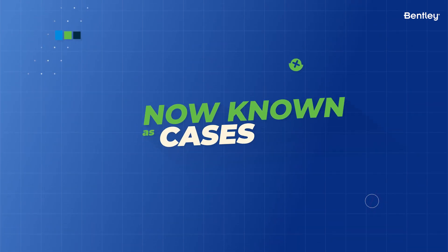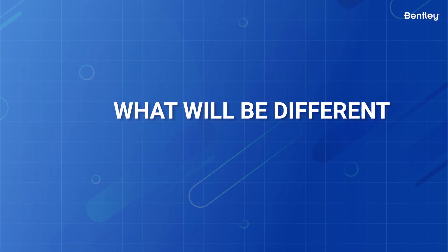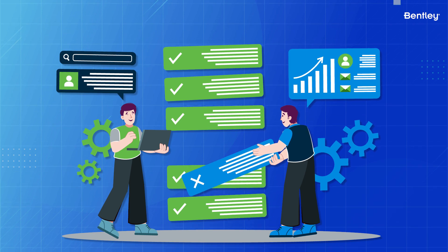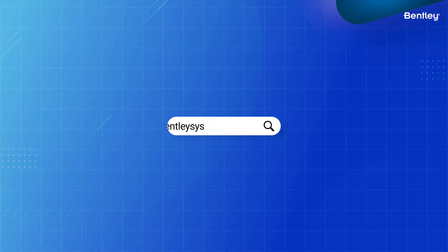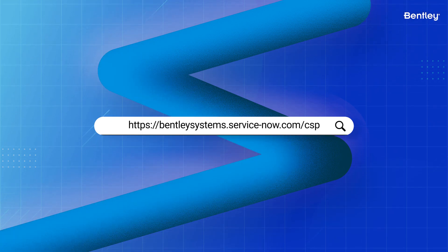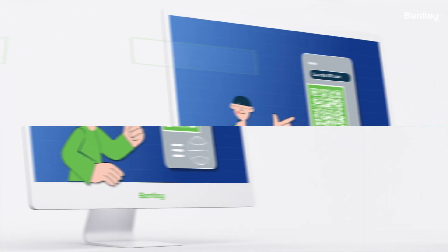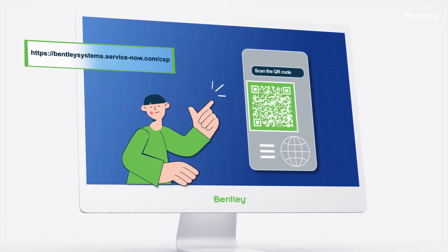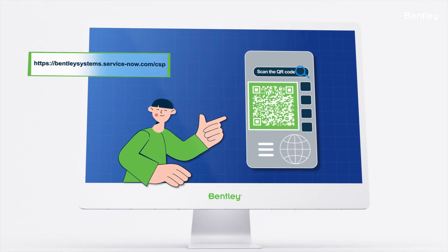Second, it'll affect how you submit and check on new cases. When requesting support — or what we now refer to as submitting a case — you'll be directed to a new URL for ServiceNow when accessing support via Connect Center or Bentley.com. Take a moment to open this QR code for the ServiceNow portal and bookmark it. The page link is also included in the description of this video.